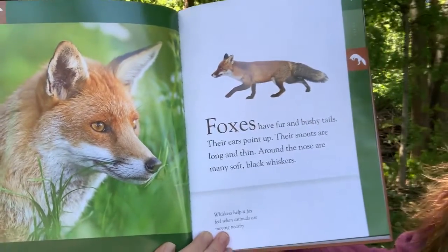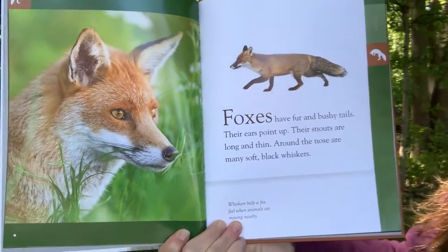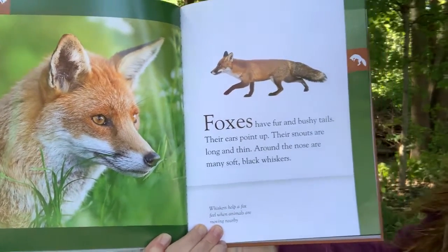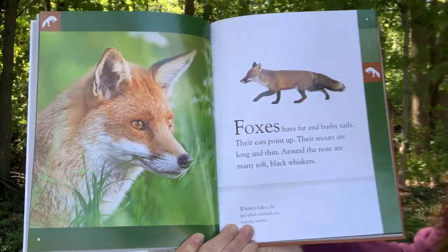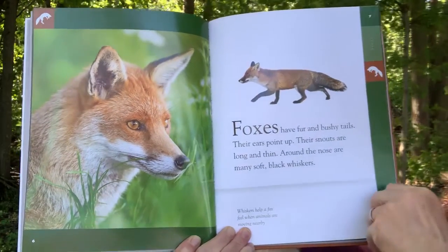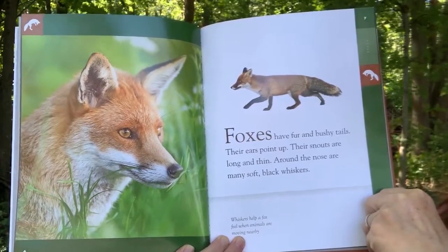Foxes have fur and bushy tails. Their ears point up. Their snouts are long and thin. Around the nose are many soft black whiskers. Whiskers help a fox feel when animals are moving nearby.